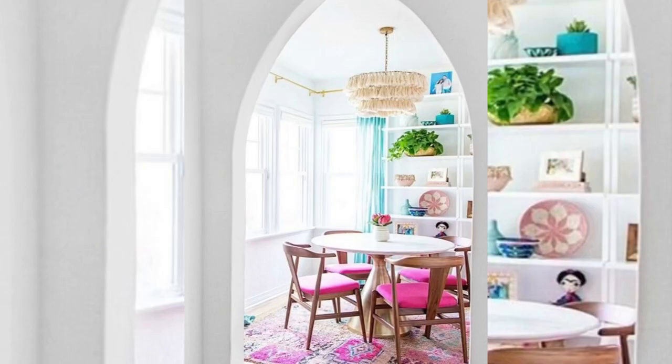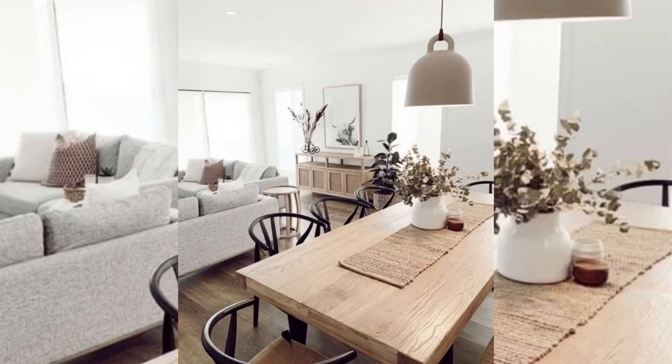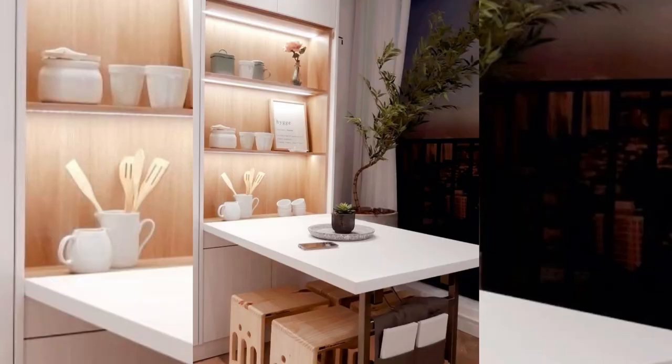Bulky furniture will always make a small space feel even smaller. When designing your small dining room, opt for minimal stools without arms to save space. Pair your stools with a dining table that mimics the same minimal design to keep the illusion of a larger area.